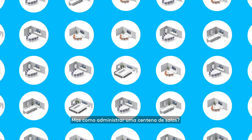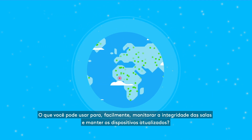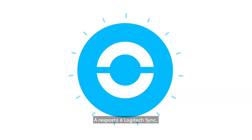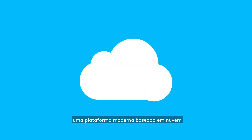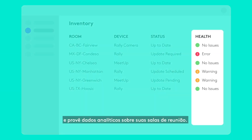But how do you manage 100 rooms, or thousands? What can you use to easily monitor room health and keep devices up-to-date? The answer is Logitech Sync, a modern cloud-based platform that helps monitor and manage your Logitech devices at scale, and provides insights about your meeting rooms.